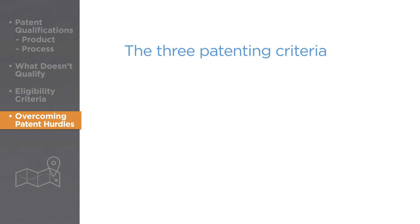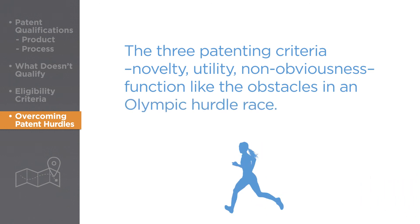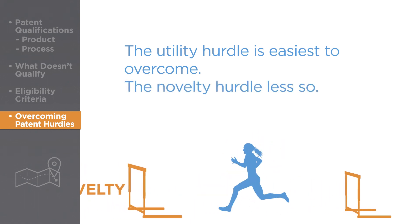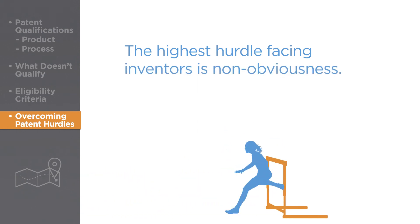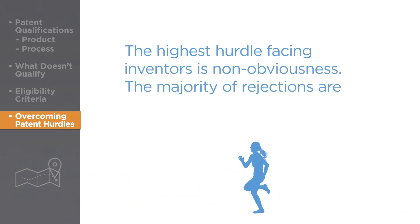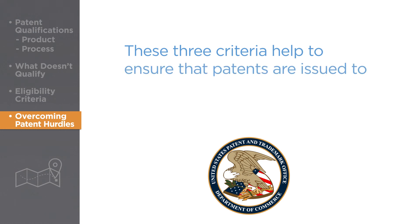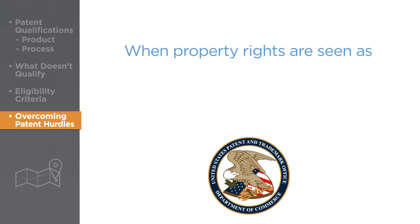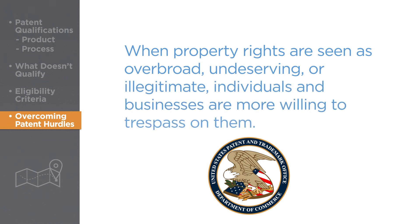Taken together, the three patenting criteria – novelty, utility, and non-obviousness – function like the obstacles in an Olympic hurdles race. The utility hurdle is easiest to overcome, the novelty hurdle less so. But by far, the highest hurdle facing inventors is non-obviousness. In fact, the vast majority of rejections at the patent office are for non-obvious reasons. These three criteria help to ensure that patents are issued to inventions that truly merit them. After all, when property rights, either real or intellectual, are seen as over-broad, undeserving, or illegitimate, individuals and businesses are more willing to trespass on them.